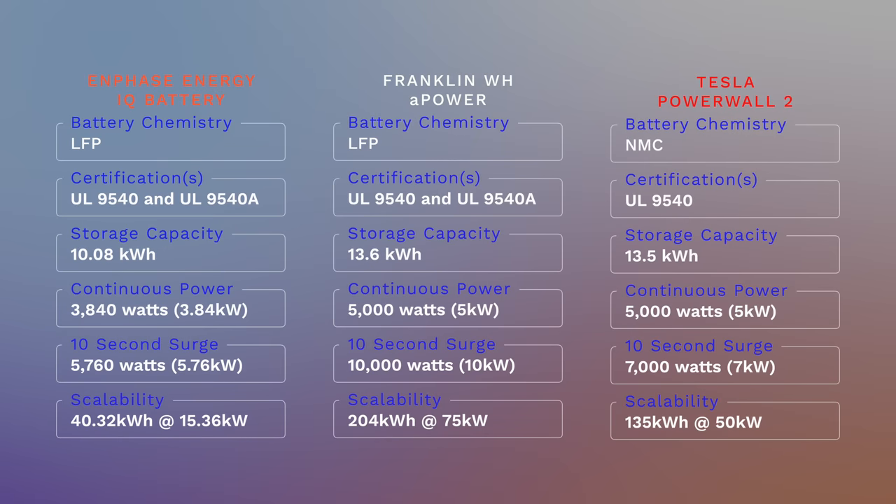The Tesla Powerwall offers 13.5 kWh of usable energy, 5 kW of continuous power output, and a surge of 7 kW. You can connect up to 10 units for 135 kWh of usable energy and 50 kW of continuous power output with a 10-second surge of 70 kW. It's pretty obvious that the Tesla Powerwall, for being relatively unchanged for the better part of five years, is still very competitive. Franklin has taken something like the Powerwall and made it even better with their A-Power, while Enphase falls short in some areas due to their microinverter and modular battery design — though they do offer extra features the others don't.